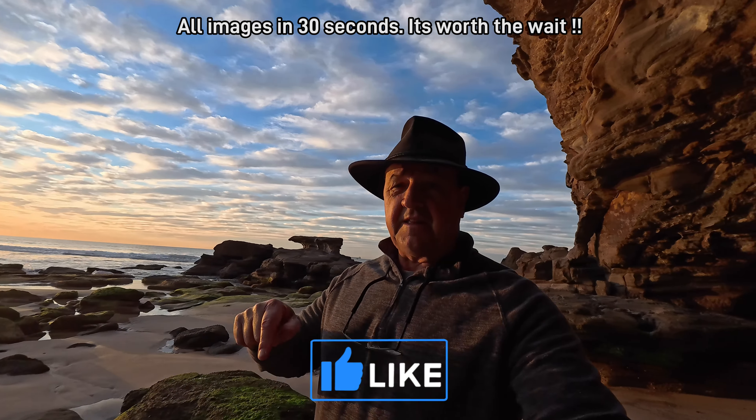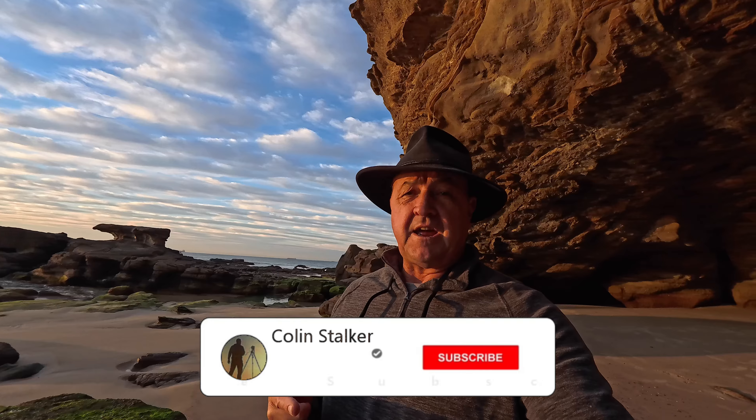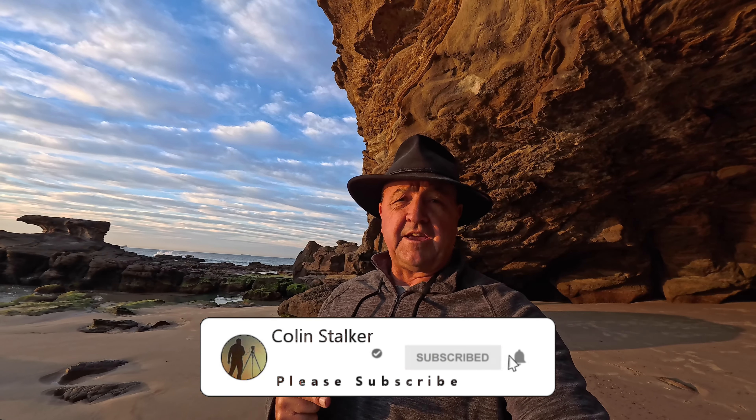Well guys, that's it for this week's video. You know what to do — if you've enjoyed the content, go down below and hit that thumbs up button. If you're new to the channel, please subscribe and tap that notification bell so you won't miss out on any of my future content. If you've got a comment or a question, leave them below — I'll always respond. The images are coming up shortly and I'll see you again in the next one.